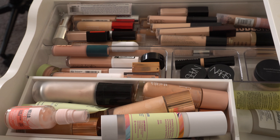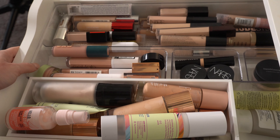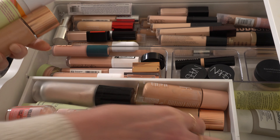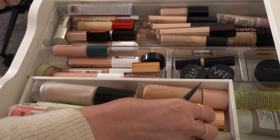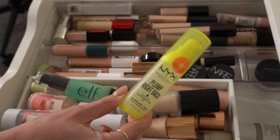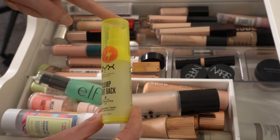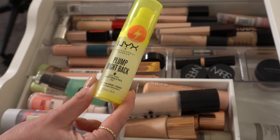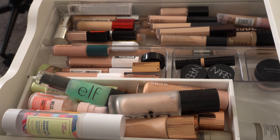We're going to do a Shop My Stash today and pick out some products to use. We'll go with a primer first — maybe this NYX Plump Right Back. I'm either going to use this or I might use the Dew Drops from Glow Recipe, but they're not in this drawer, so I'll go ahead and pull that out.